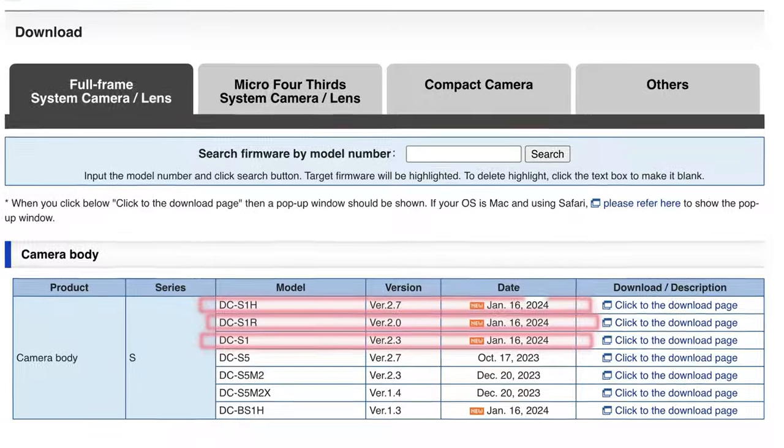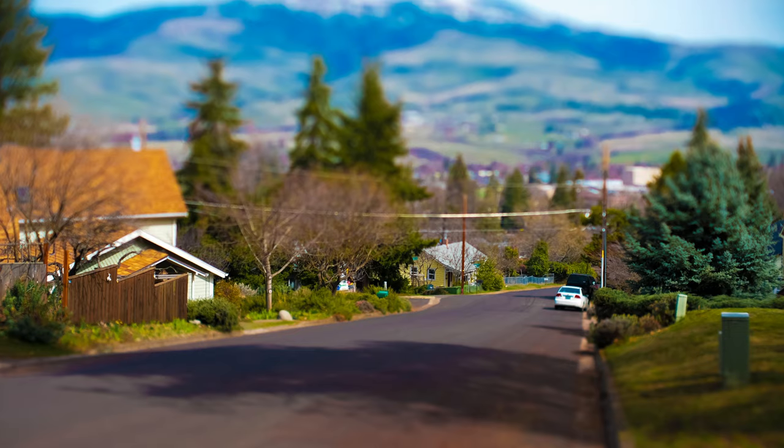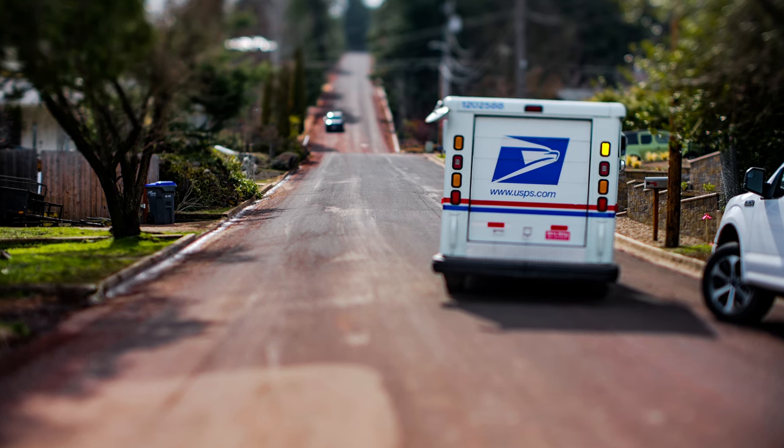If you do buy this lens, be sure to check out the Panasonic website for free firmware updates for your camera. There's a lot of new tech in here and some of the older cameras need to be updated to take advantage of it. The S5, S52, and S52X don't need updates, but the S1, S1R, S1H, and BS1H all have updates ready to download and install. And since you're still here and obviously like cool lenses, check out my video on the TT Artisan's tilt lens — that lens is a whole other approach to fun photography.